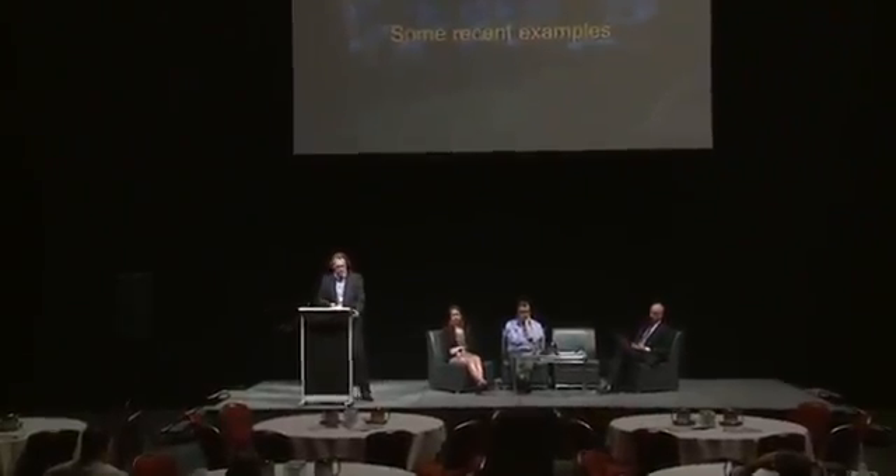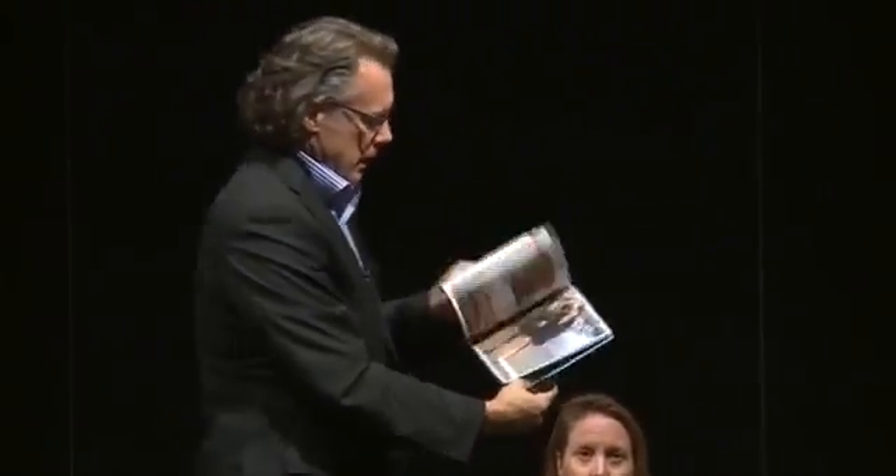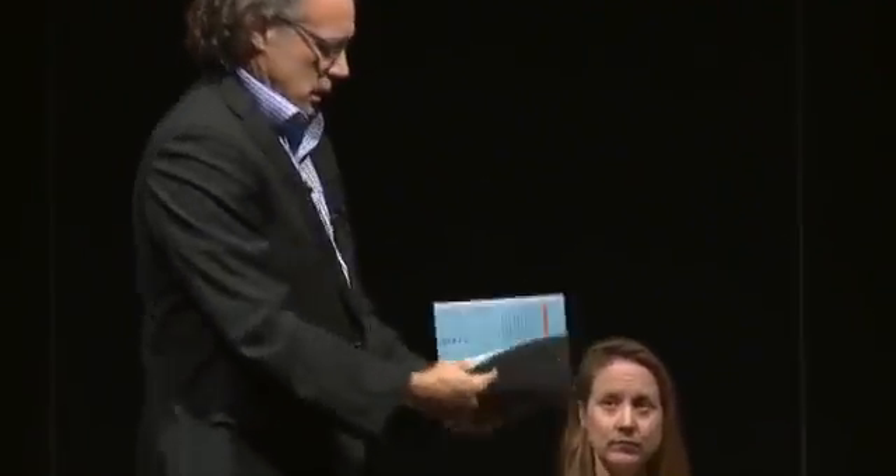I thought I might just show some recent examples of how we've achieved that. Some of this material is not public yet so I need to be a little bit sensitive, but here's a great example: Gold Coast City Council, this is their vision for Surfers Paradise - a beautiful little booklet, very nicely done, very engaging, lovely little coffee table booklet.